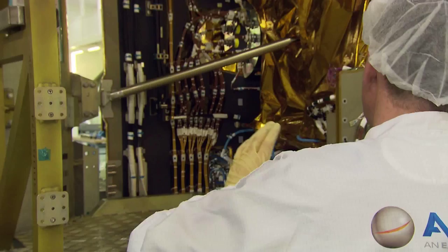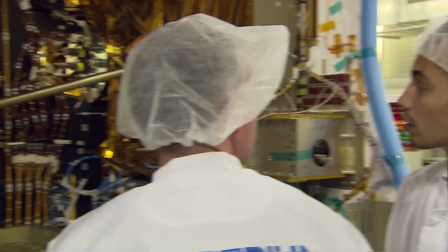Because then it should work during 15 years, and it's not in orbit that we can go to fix a cable or anything. So we need to be very careful on the ground and retest everything to make sure everything is fine.